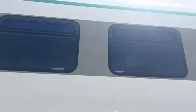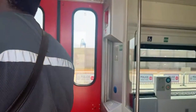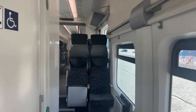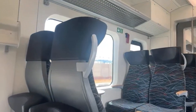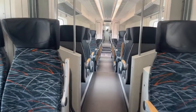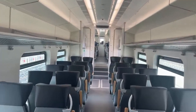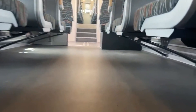Now let's step inside and see what these trains have to offer. Spacious seating, modern decor and a focus on passenger comfort make these trains a game changer for Ghana. Each train can carry up to 120 to 150 passengers, depending on the model. The seating is comfortable with plenty of legroom, making it ideal for long journeys.